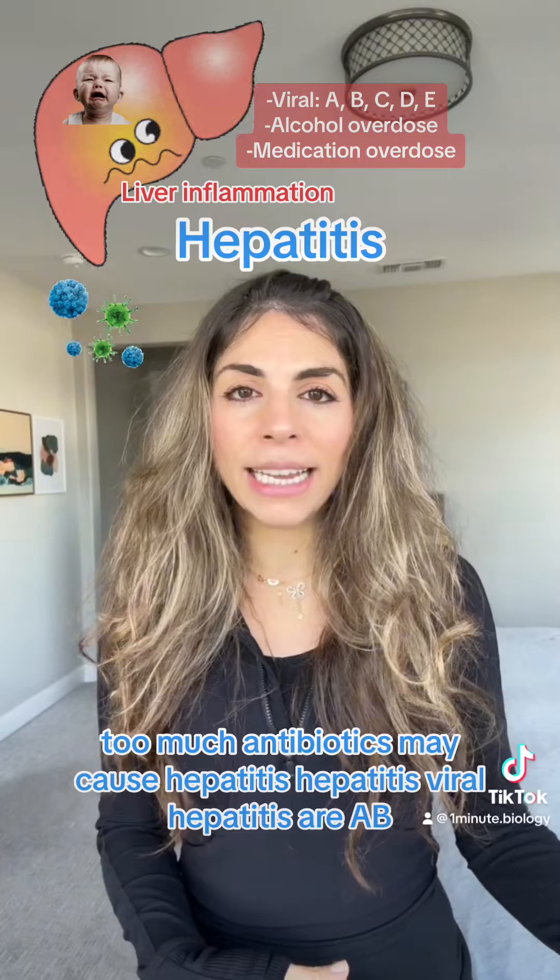Viral hepatitis types are A, B, C, D, and E. Hepatitis A and E are caused by consuming contaminated food or water and they typically don't lead to chronic disease. Hepatitis B, C, and D are more concerning — they usually spread through blood, sexual contact, or from mother to baby, and these types can lead to long-term chronic infections which can eventually cause serious damage to someone's liver.